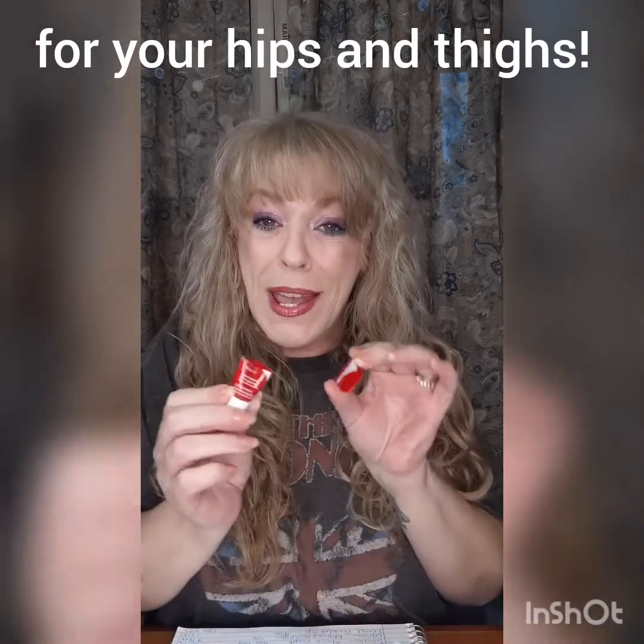And then this ridiculous Clarins — it's the anti-cellulite contouring expert, which I cut open because I wanted to make sure I got every benefit possible. Didn't notice a thing. But that's done, at least.